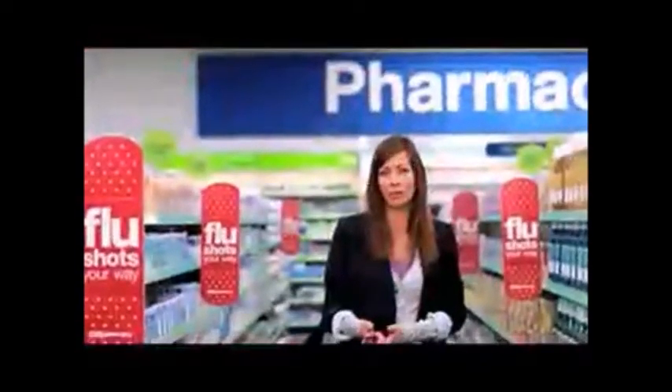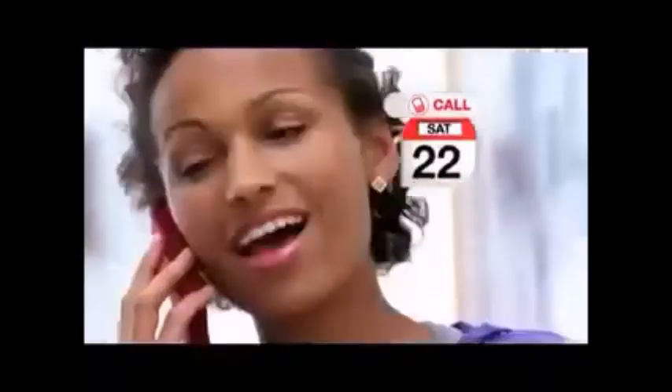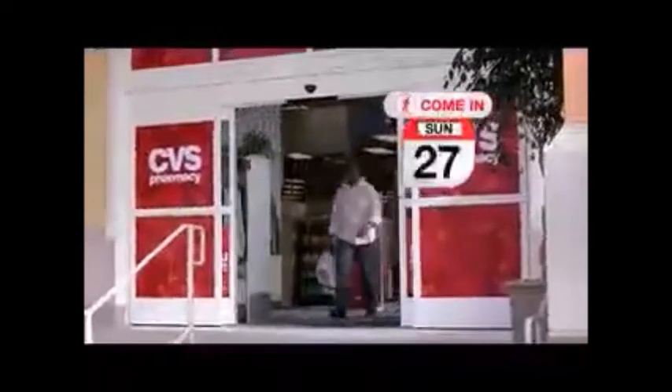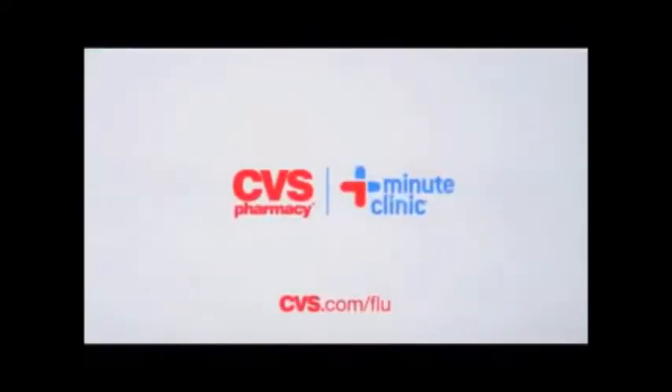CVS Pharmacy and Minute Clinic make it easy to get a flu shot, even with my busy schedule. I got my flu shot on Saturday afternoon — what works best for me. Schedule your flu shot appointment at CVS.com or call 1-888-FLU-SHOT. Or just come in to find a time that's right for you. Available evenings and weekends, too, at every CVS Pharmacy. Flu shots your way at CVS Pharmacy and Minute Clinic.